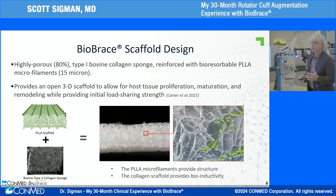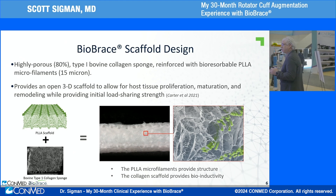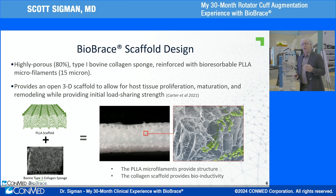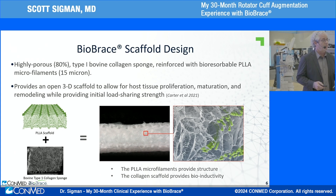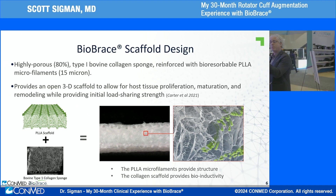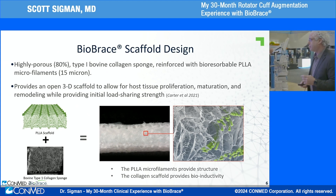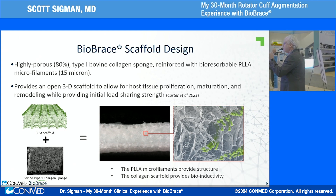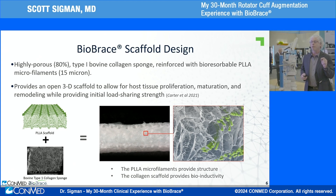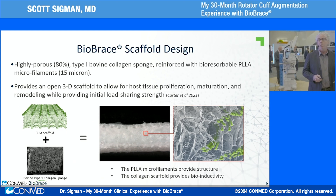The scaffold design — think about rebar and cement. The biology is the collagen, which comes from the Achilles tendon of bovine species in New Zealand. These cows were being sacrificed for meat anyway, so instead of being thrown away, we're repurposing them for biology in humans. You also have PLLA fibers running through — that's the rebar in the concrete. It gives immediate day-zero improvement in strength to your surgical construct.